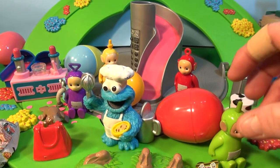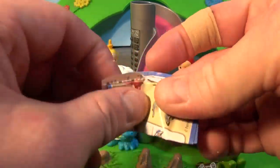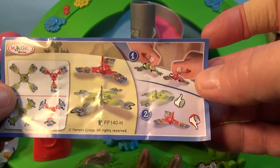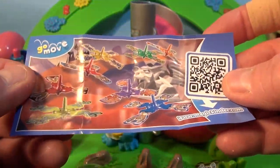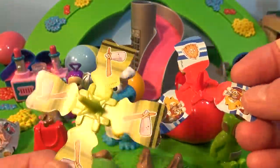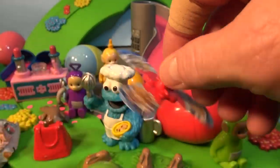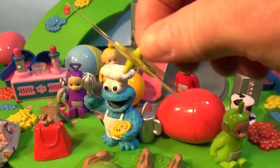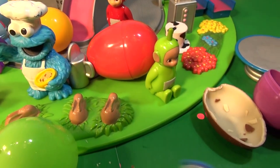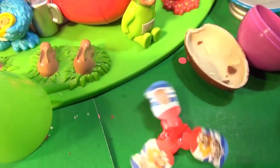Dipsy got his own toy. Let's see what's in the package. Oh yes, it's a little spinner — you put it together and you spin it. That's pretty cool. Let's see how it works. Dipsy has two spinners, a red one and a green one. Let's see how it spins. There it goes — it spins pretty good. Perfect!